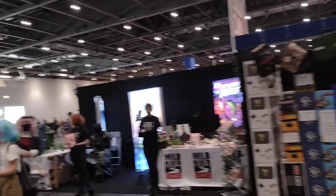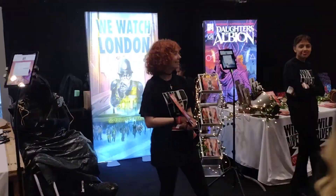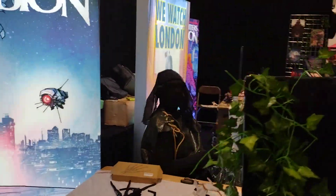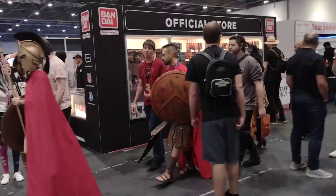Oh, there's World River Comics. Bleeding Cool has been running some features on World River. The new comic book 'Daughters of Albion' is debuting at the show — it's been on crowdfunding for the last few weeks. You might have read about it on Bleeding Cool. Well, here it is — I'll go back there later.